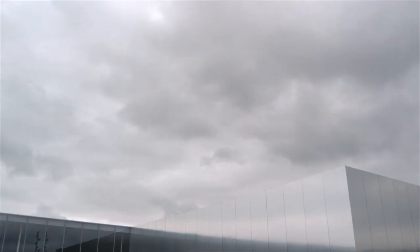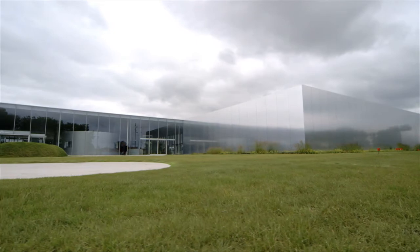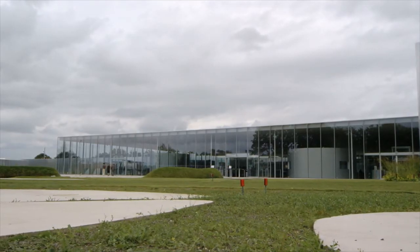Daylight varies a lot. In one day it goes from darkness to, on a summer's day, it can reach 100,000 lux outside. It can vary by 20, 30, 40, 50,000 lux quite quickly with clouds moving in front of the sun.